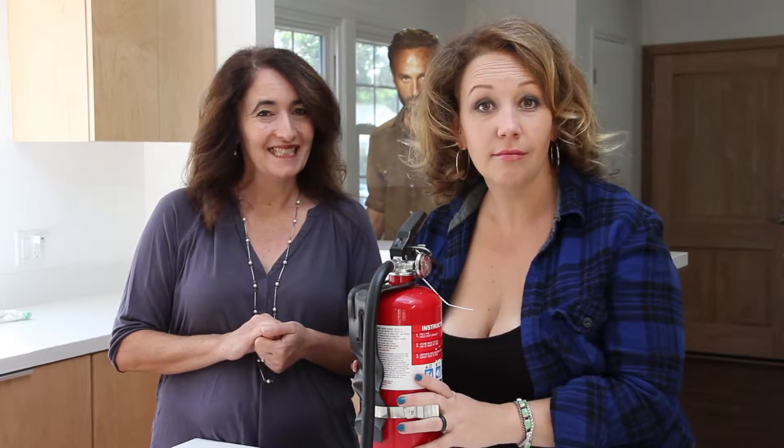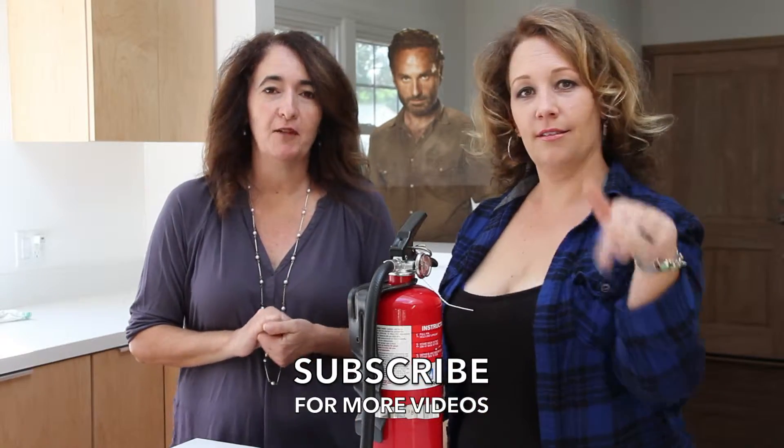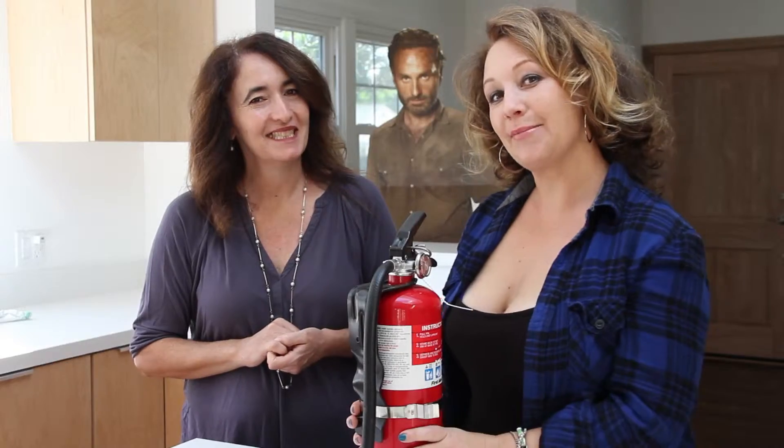Buy two of these — that's the number one thing to do. And subscribe to our videos here, Whiskey and Walkers. See you next time.